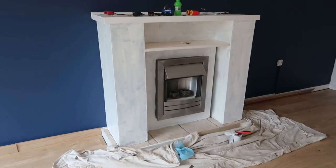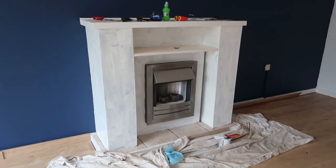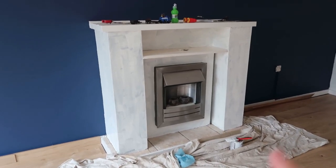The fireplace is now primed and it's just having a very light gray over the top, so I'll show you that in the next vlog. The next vlog is actually probably going to be the moving day vlog, and I'll show you an updated house tour with that vlog as well hopefully. That's it for today's video — I hope you enjoyed watching, bye!